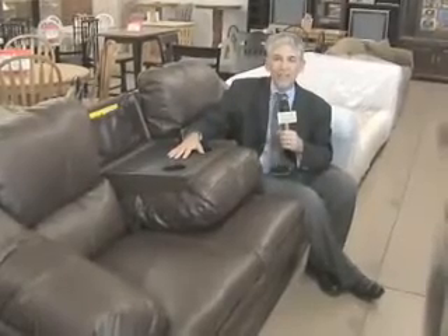This vinyl sofa comes with a drop-down table, two cup holders — $499 here. And if you ask, they'll throw in a six-pack.